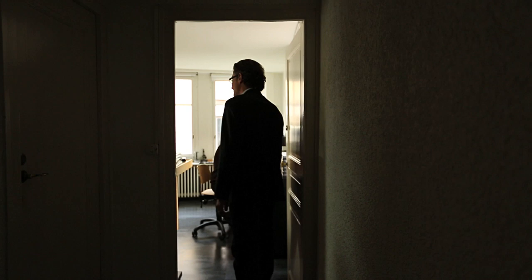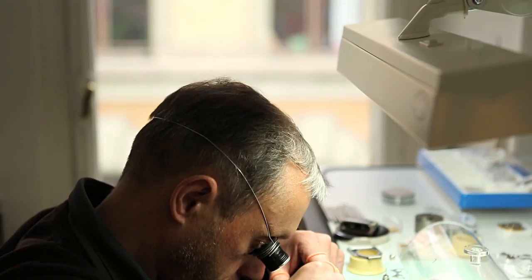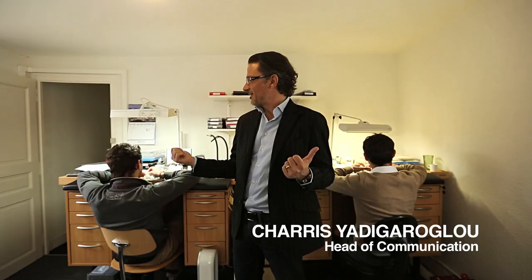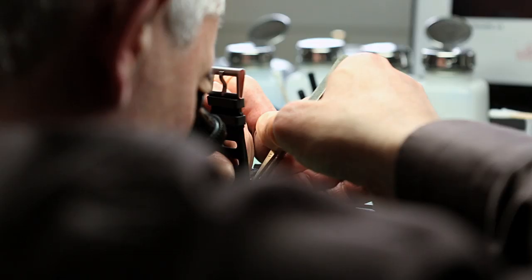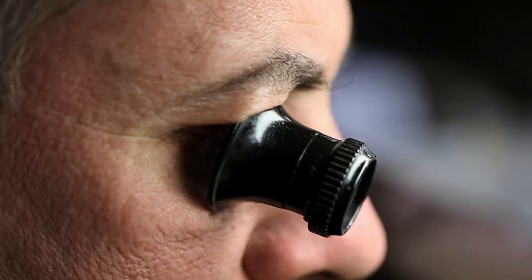This is our watchmaking workshop where our three watchmakers are hard at work. Right next to me is Georges, Alexandre over here on my right, and Bertrand on my left. This is Didier Dumas, the head of our watchmaking team. Right now he's changing the strap on an HM5 from the standard rubber strap to a prototype leather strap.